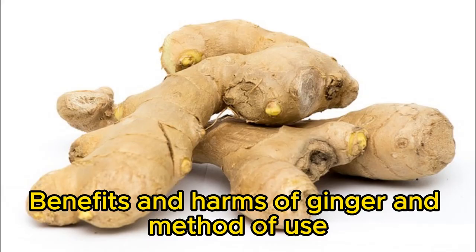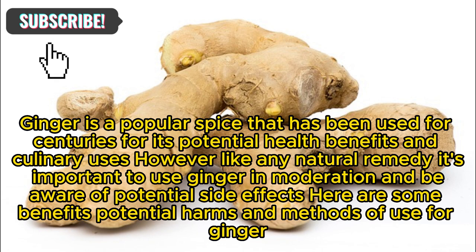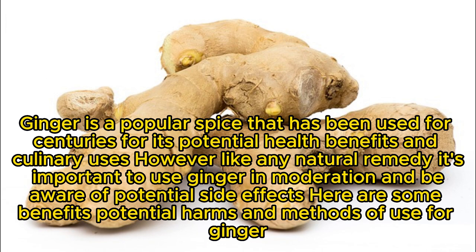Welcome to my channel. Benefits and Harms of Ginger and Method of Use. Ginger is a popular spice that has been used for centuries for its potential health benefits and culinary uses. However, like any natural remedy, it's important to use ginger in moderation and be aware of potential side effects. Here are some benefits, potential harms, and methods of use for ginger.